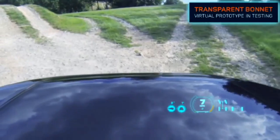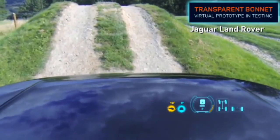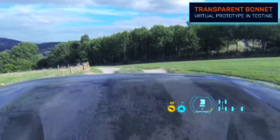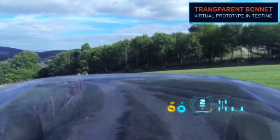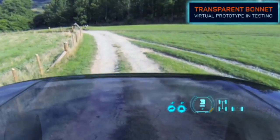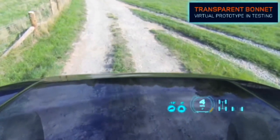In an augmented reality video, you can see Land Rover's new transparent bonnet technology in action, as a car bonnet becomes completely clear showing the road beneath. Cameras located in the car's grille capture data and feed it to a head-up display, which then effectively creates a see-through view of the ground.